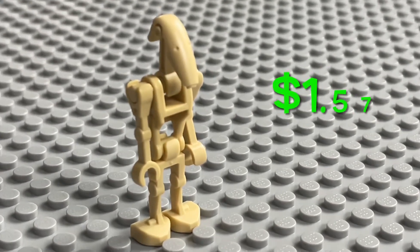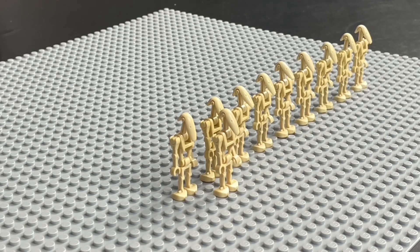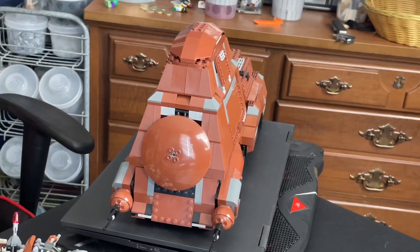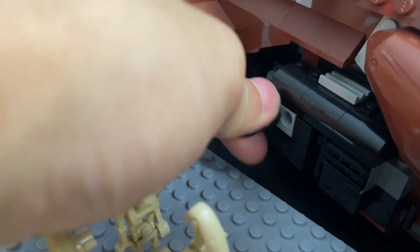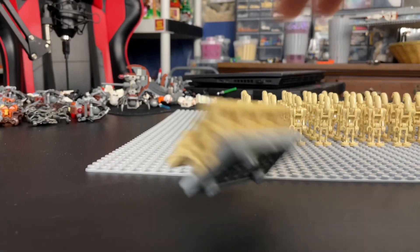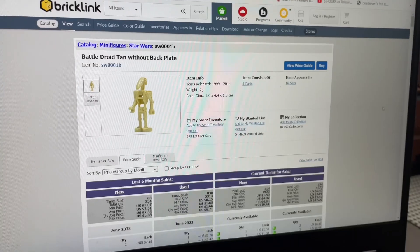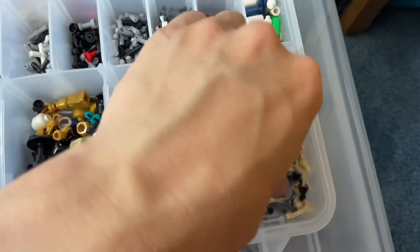The B1 Battle Droid came out in 2007 and is in 32 different sets and 6 books. Let's see how many I have. I also wanted to see if there was a difference in pricing between the droids with one straight arm and the droids with no straight arms — and honestly, the difference was minimal. Plus, I have plenty of droid arms in my spare parts, so I could really mix and match them however I please, so I practically have both.